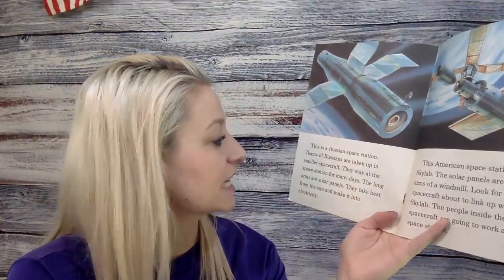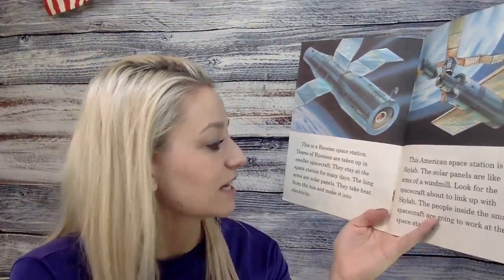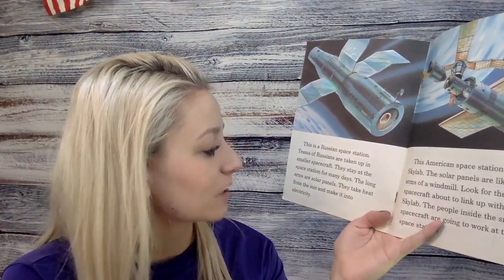This is a Russian space station. Teams of Russians are taken up in smaller spacecraft. They stay at the space station for many days. The long arms are solar panels — they take heat from the sun and make it into electricity.